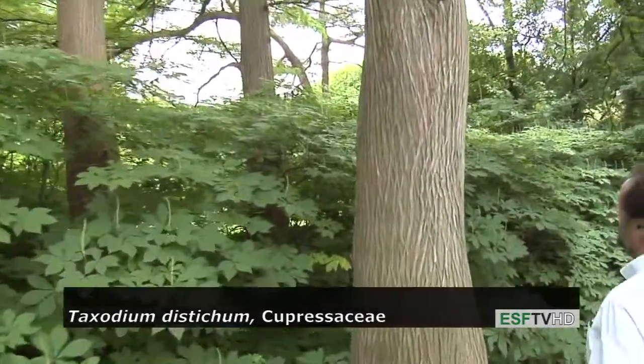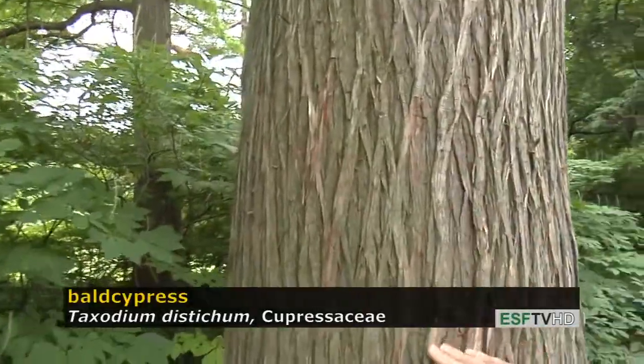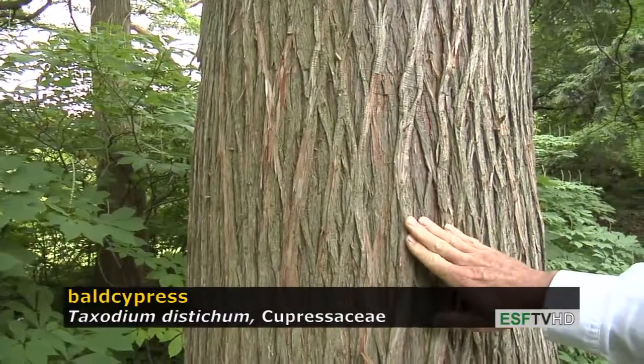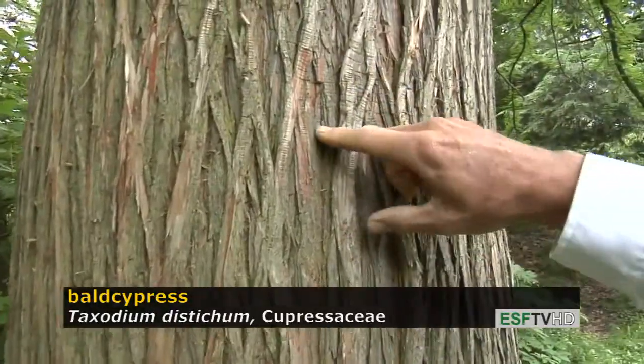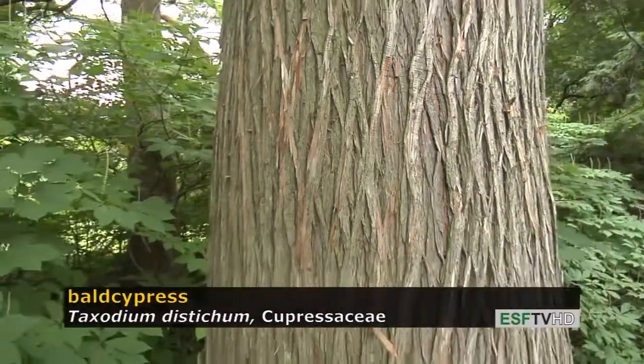All trees have very distinct bark and the bark on Bald Cypress is no exception. The bark has what we call interlacing ridges and the texture and color of bark are very important to separate different tree species. That gray to reddish color becomes even more gray with age, and it has a very shallow furrow, which is another really important feature to identify the bark on this tree.